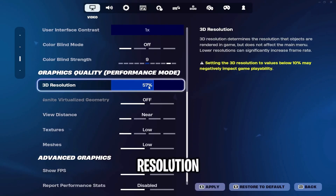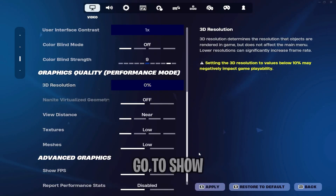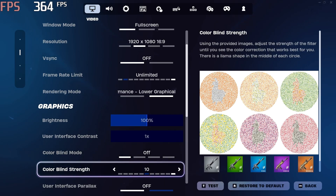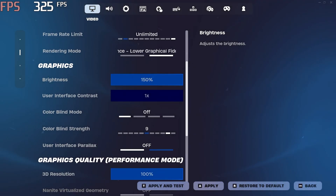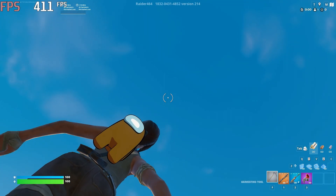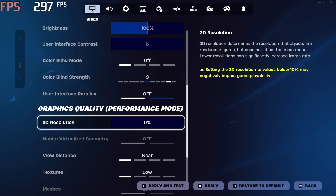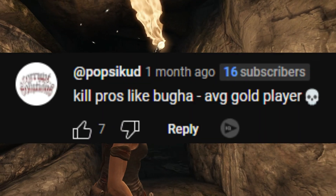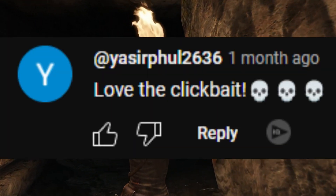He says to scroll down till you find 3D resolution and turn it to zero, go to show FPS and make sure it's off. If you put your colorblind mode to off then nine and turn up your brightness, the game looks exactly the same except brighter. He said to put 3D resolution at 0%, but that's just placebo because zero doesn't actually exist — it just renders at 100%. But if you put it on 1% it looks like actual poop.